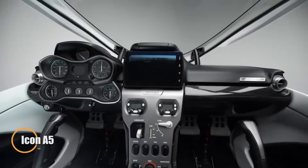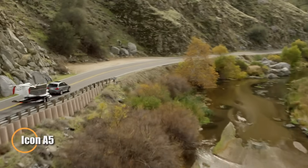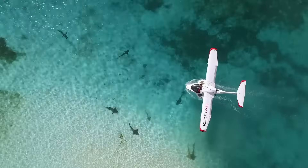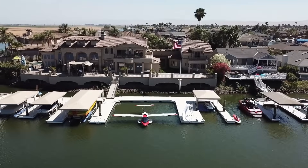The ICON A5 is a versatile light sport aircraft built for adventure on both land and water. Its sleek, lightweight design features a strong carbon fiber frame and a retractable landing system, making takeoffs and landings effortless.